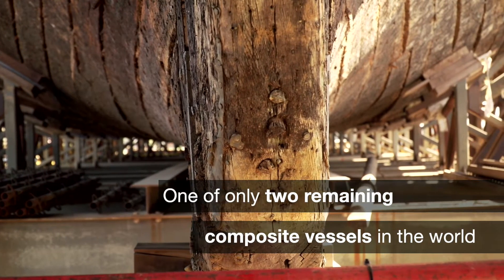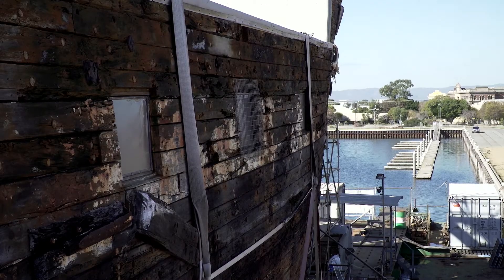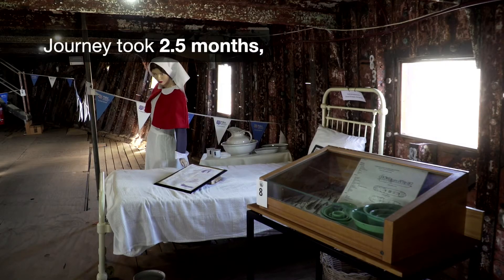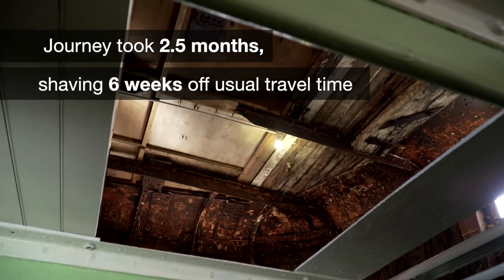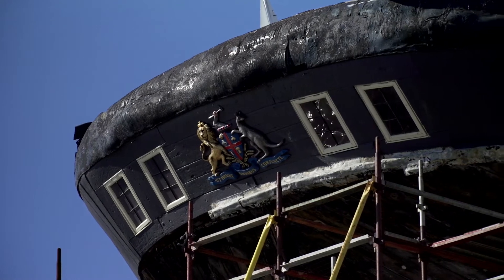It could carry up to 300 passengers — men, women and children. A journey took about two and a half months, but compared to wooden ships before it, that was very fast. It was shaving six to eight weeks off travel time.